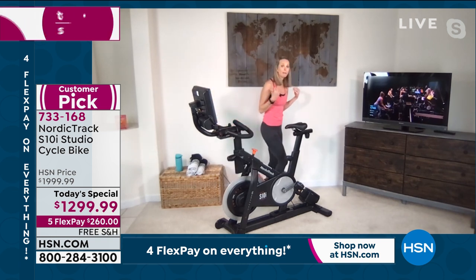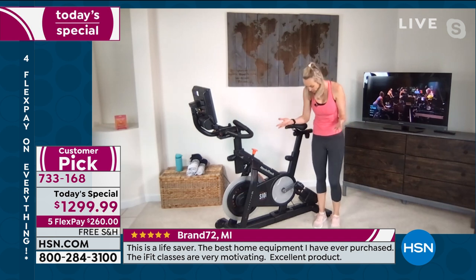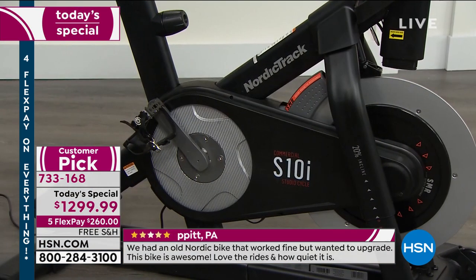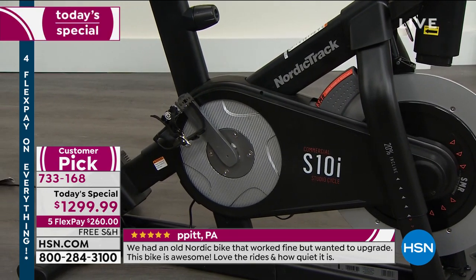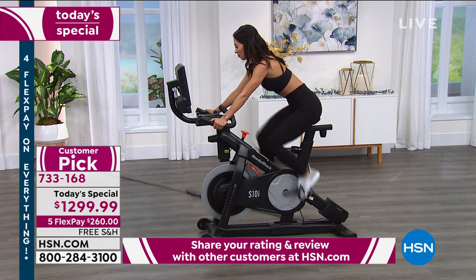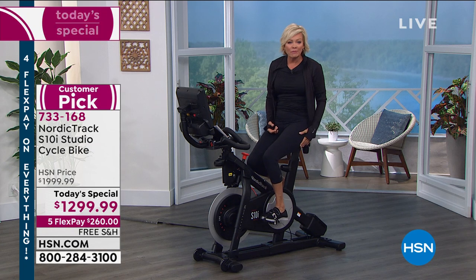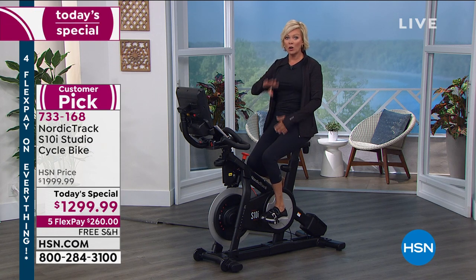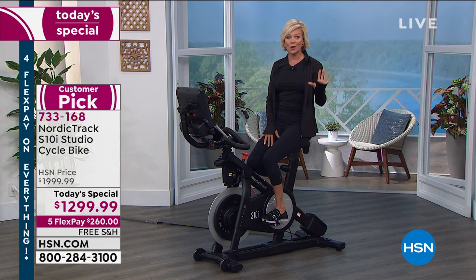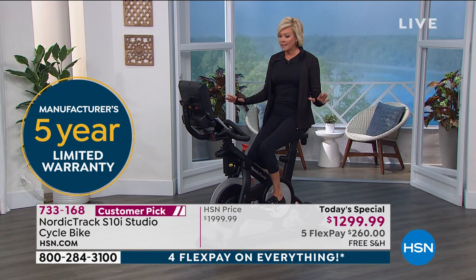The pedals have an adjustable cage so you can wear standard tennis shoes or workout shoes — no special clip-in shoes required. NordicTrack has been an American company since 1975 and has done the best job in the industry. Comparable bikes are literally twice the price. NordicTrack offers a five-year warranty; the other brand at twice the price gives only 12 months. You can add two more years of warranty if you like.